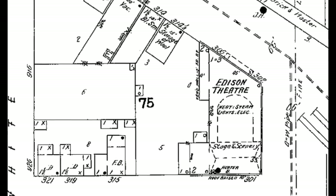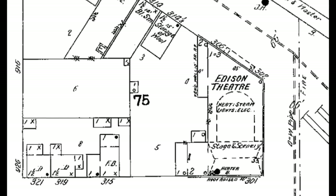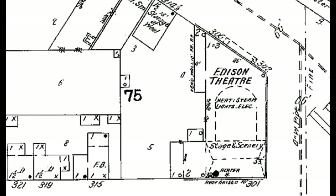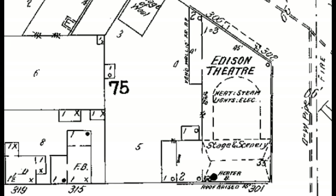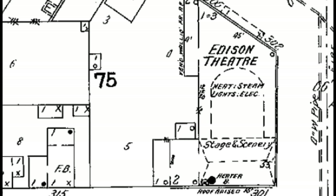By 1903 the building had new occupants: the Edison Theater. This was a stage theater, a little before moving picture times — although there were some nickelodeon-type things back then — but this was mainly stage plays.